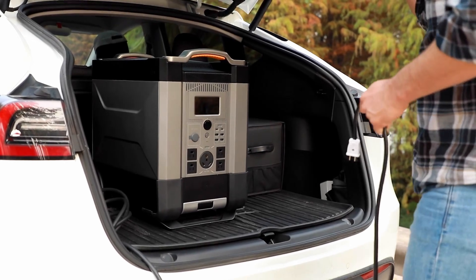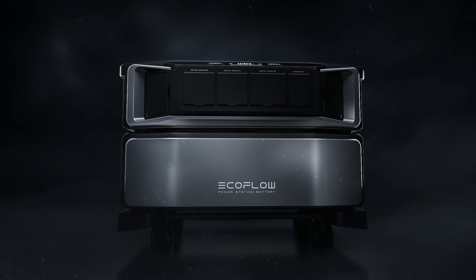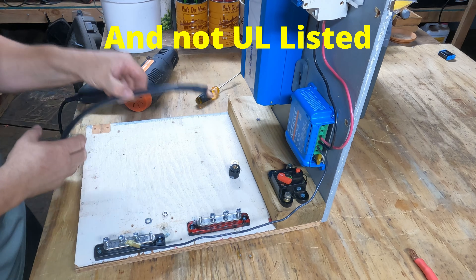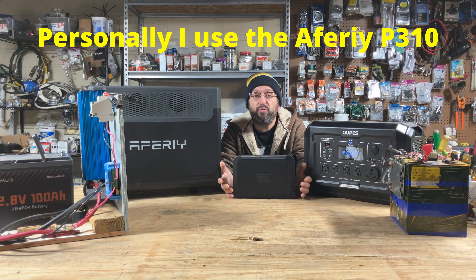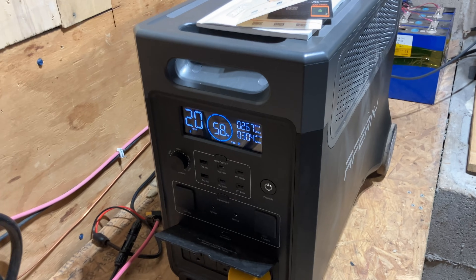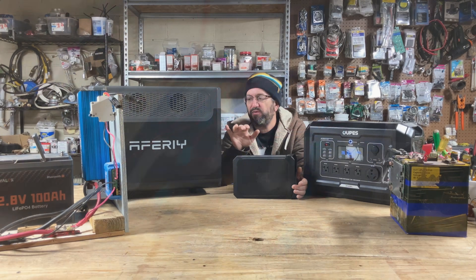Both premium and budget share the same single point of failure — if one thing fails, you have to send the whole unit back. The DIY disadvantage is the learning curve: you need to know how to build one, have the tools, wire, and knowledge. As for what I use — I'm a DIY guy and used to have an entire DIY setup, but I recently replaced it with the AFRI P310. It's incredibly powerful and can run everything I need. I use my DIY batteries as expansion batteries for more stored energy, but if you're not a DIY person, you can just get the AFRI P310 with its expansion batteries.